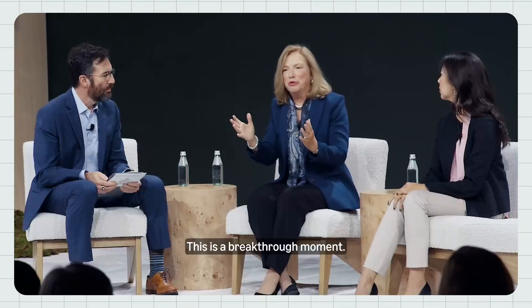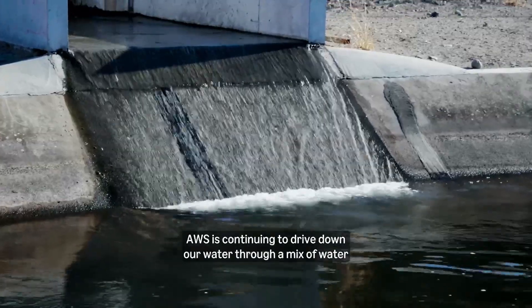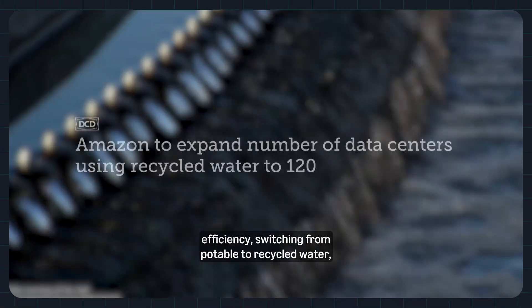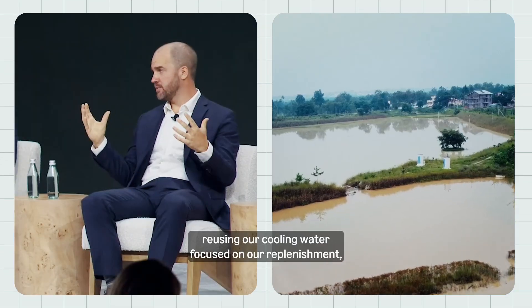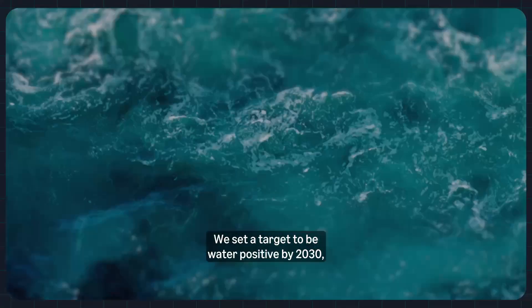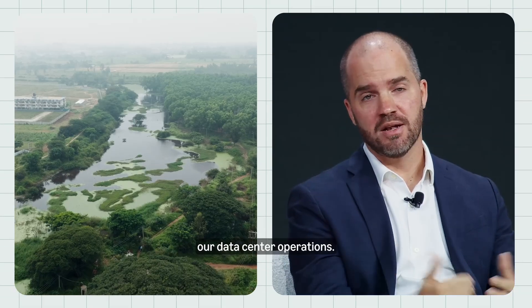This is a breakthrough moment. Water is a resource that we need to protect. AWS is continuing to drive down our water use through a mix of water efficiency, switching from potable to recycled water within our data centers, and reusing our cooling water. We're focused on replenishment, whatever the key water challenges are in that basin where we're operating. We set a target to be water positive by 2030, which means that we're going to return more water to communities than we use in our data center operations.